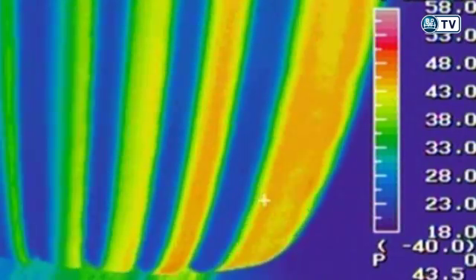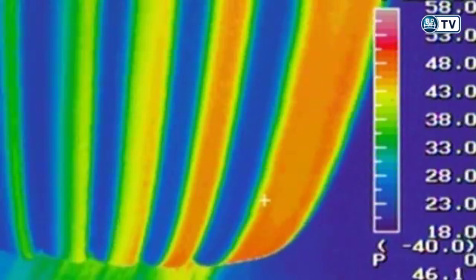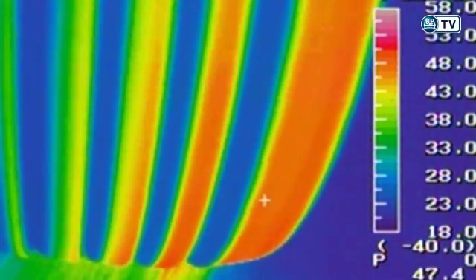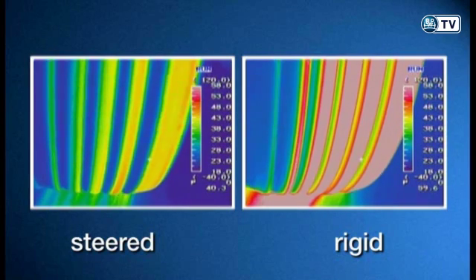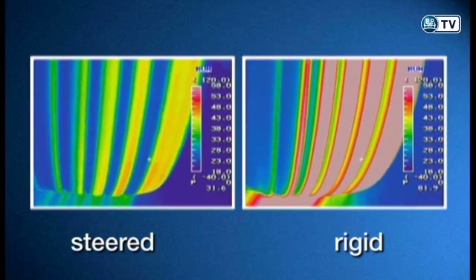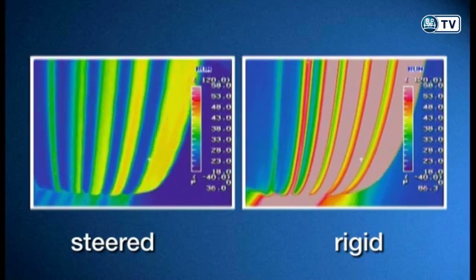The BPW self-steering axle allows the wheels to roll instead of scuffing. This is shown by our comparative pictures with the heat-sensitive camera. The heat buildup, and hence the tire wear, are significantly reduced with the self-steering axle, even on long-distance runs.